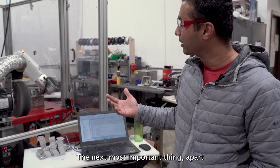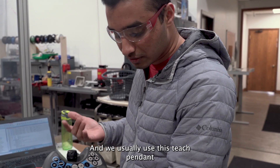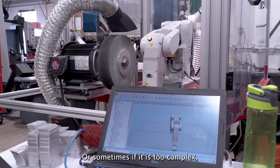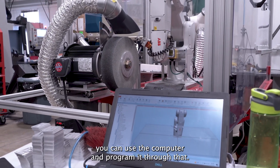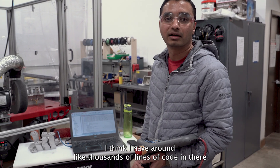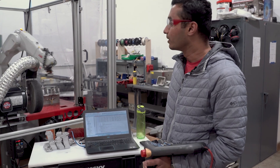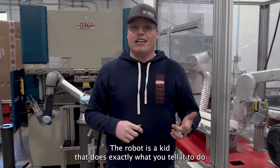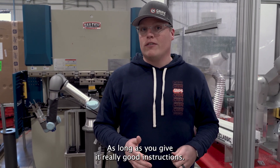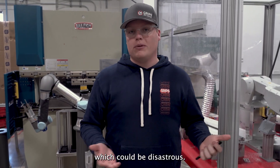Now the next most important thing, apart from building stuff around it, is actually programming it. We usually use this teach pendant to program the robot, or sometimes if it is too complex, you can use the computer and program it through there. I think I have around thousands of lines of code in there to make sure the robot is doing exactly what I want it to do and not messing up buckles. The robot is like a kid that does exactly what you tell it to do, over and over again — as long as you give it really good instructions. If the instructions are poor, it will do exactly what it's told, which could be disastrous.